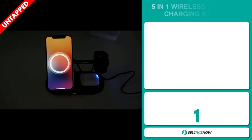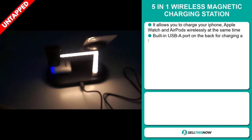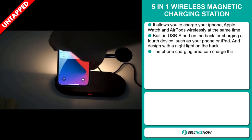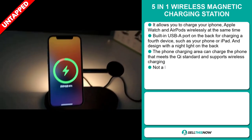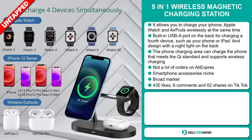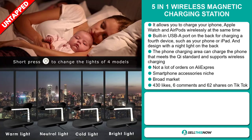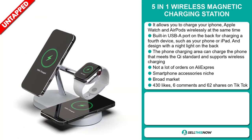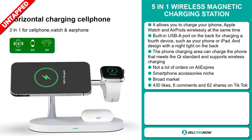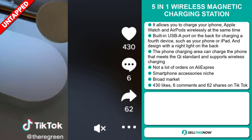Our next product is the 5-in-1 Wireless Magnetic Charging Station. This allows you to charge your iPhone, Apple Watch, and AirPods wirelessly at the same time. It has a built-in USB-A port on the back for charging a fourth device such as your phone or iPad, and it's also designed with a nightlight on the back. The phone charging area supports QI standard wireless charging. We also think it has a lot of untapped potential — so far there haven't been many orders on AliExpress, and it falls under the smartphone accessory niche market. We also think it has a broad market base. The TikTok ad has 430 likes, 6 comments, and 62 shares.